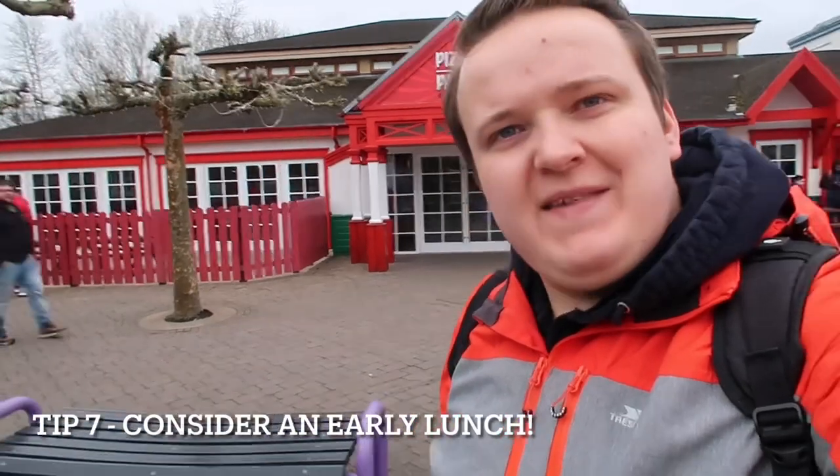My next tip is about food and lunch. At these parks, restaurants typically start opening between 11 and 12 — the pizza and pasta place behind me opens at 12, and some grab-and-go options open at 11 or 11:30. My tip is to go and get lunch early. Generally people have lunch here between 12 and 2 o'clock — if you go a bit earlier, it'll be quiet and you can grab your food straight away, then enjoy the rides while everyone else is having lunch. If you leave it until 1 o'clock, restaurants are busy and when you come out, the rides are busy again. Alternatively, do what we've done and bring a packed lunch so you can have a picnic any time and save money too.